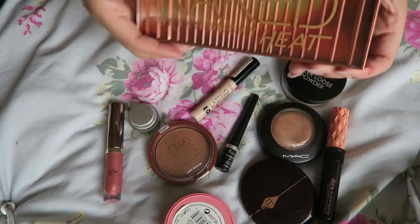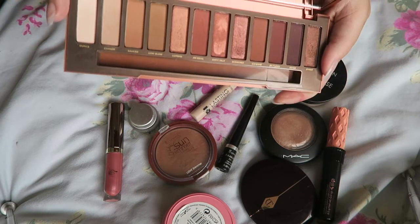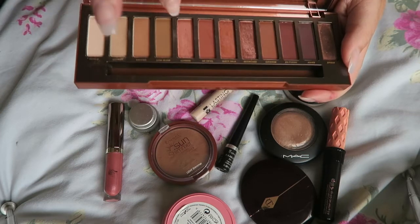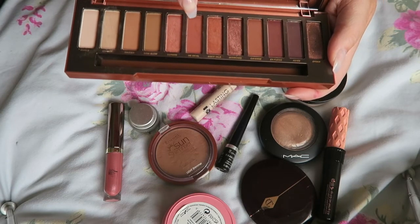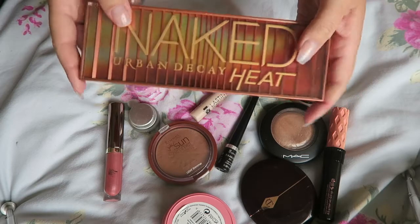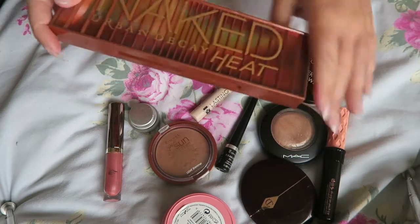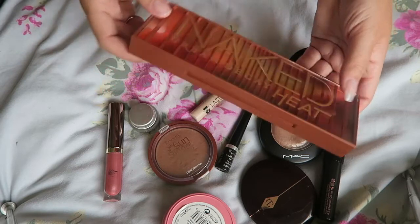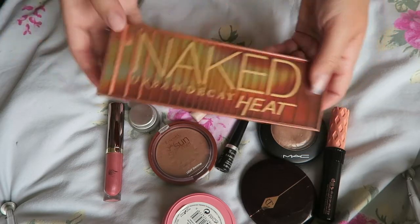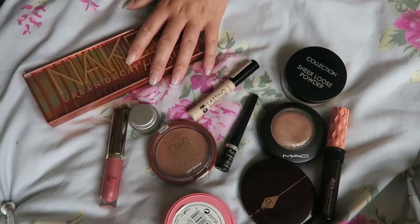Of course I had to take my Heat palette — I freaking love this thing. One of the shades I truly fell in love with was He Devil. I just loved it, I don't know why that was one of my favourite shades. Me and my friend did realise that with these Naked palettes you can only do so many looks — most of them come out quite the same — but it looks amazing with a tan.